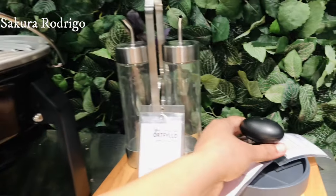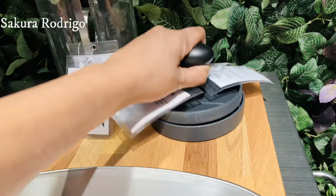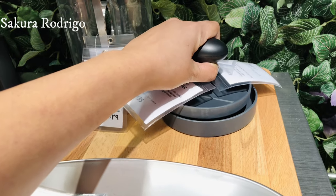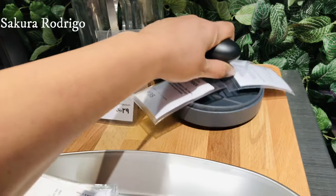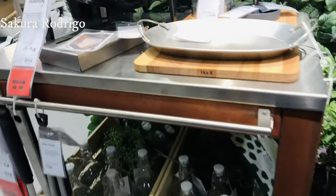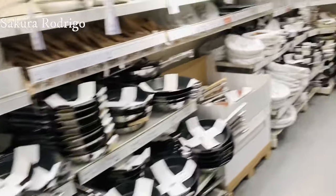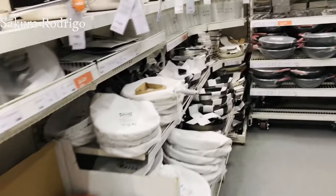We have to press the aloo in the pan. We have to press the chicken and beef. We have to press the pan — pants are good, you know.